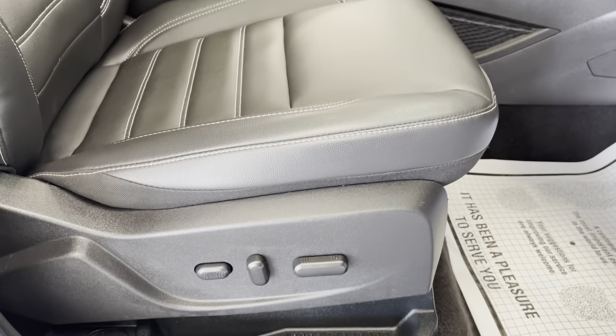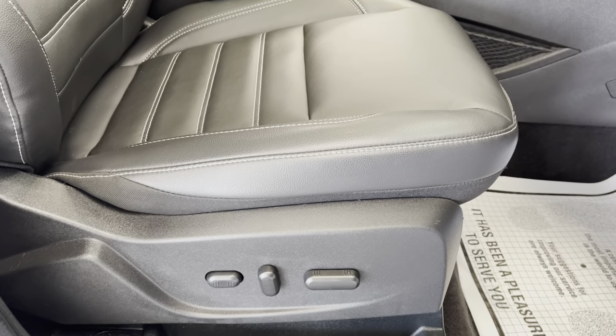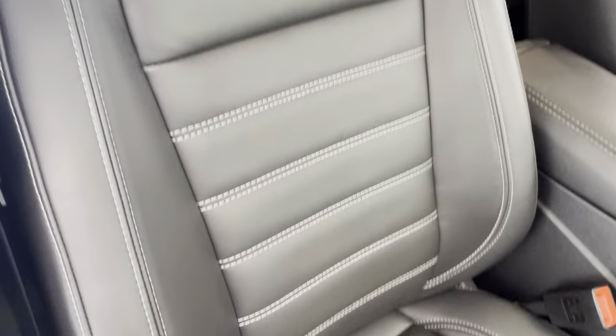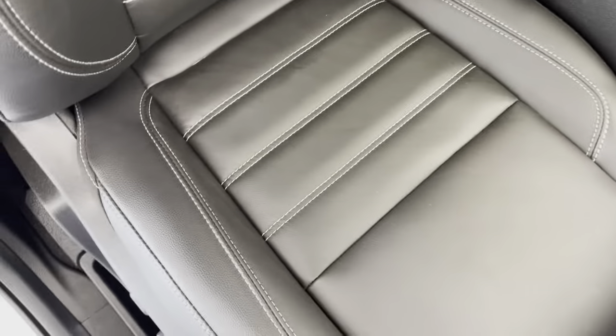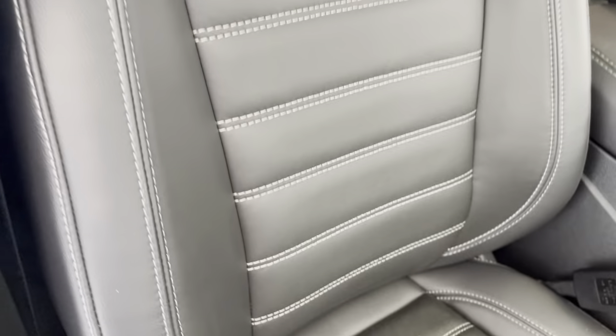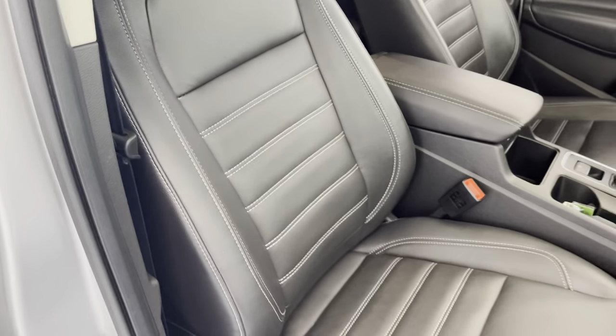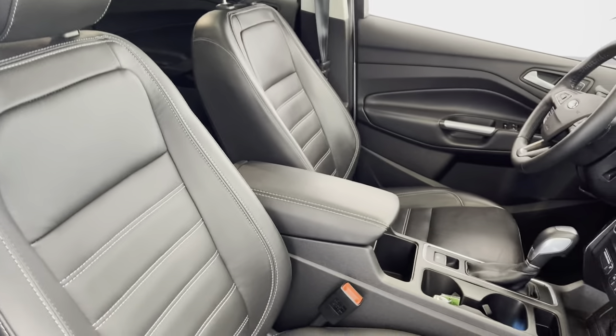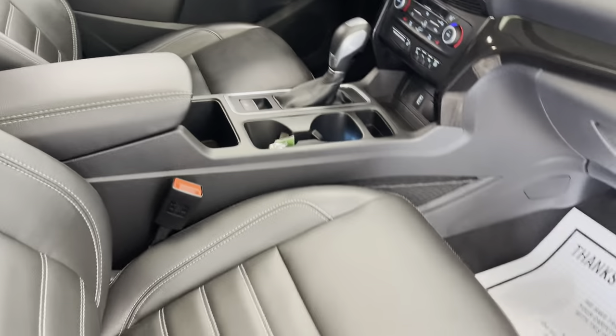You can see down here you are going to have powered seats on both the passenger and driver's side. Nice black leather interior. You do have some ivory-colored stitching throughout, which gives it a really nice pop of color. You can see it's very well maintained — no odors or smoke smells coming from the vehicle.